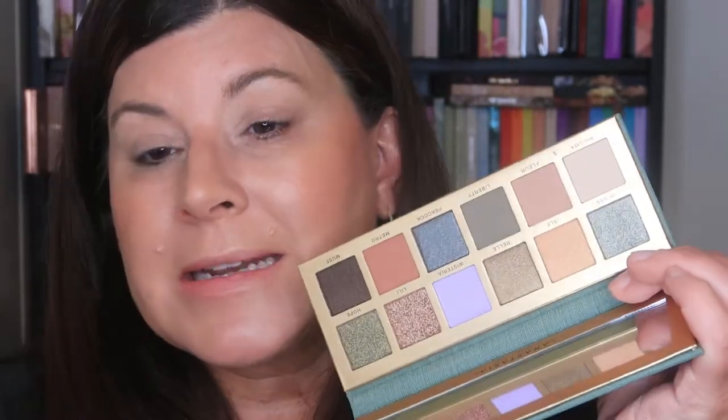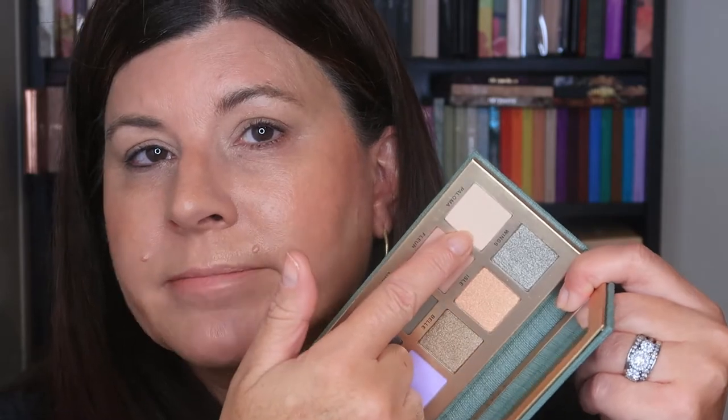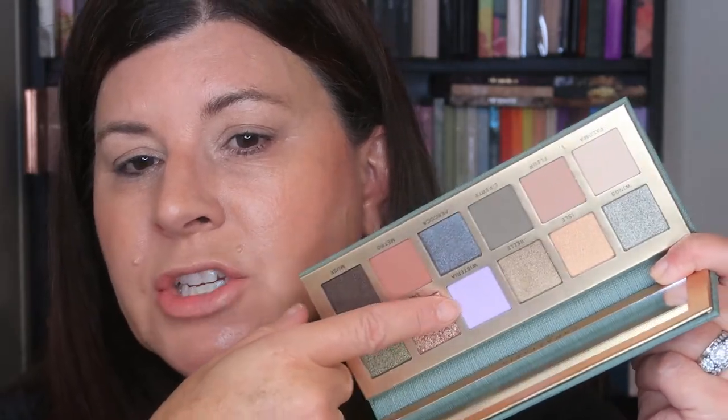I've seen a couple of other YouTubers' videos and it seems like they want to put every shade on their eyeball at the same time. I don't do that — I don't have the time to be that artistic, and especially if I'm going out the door to work, I'm usually just in a hurry. Now, I do need to disclaim: there are three shades in this palette that are apparently not suitable for eyelids — the Paloma shade, the Wisteria shade, and the shade called Metro.